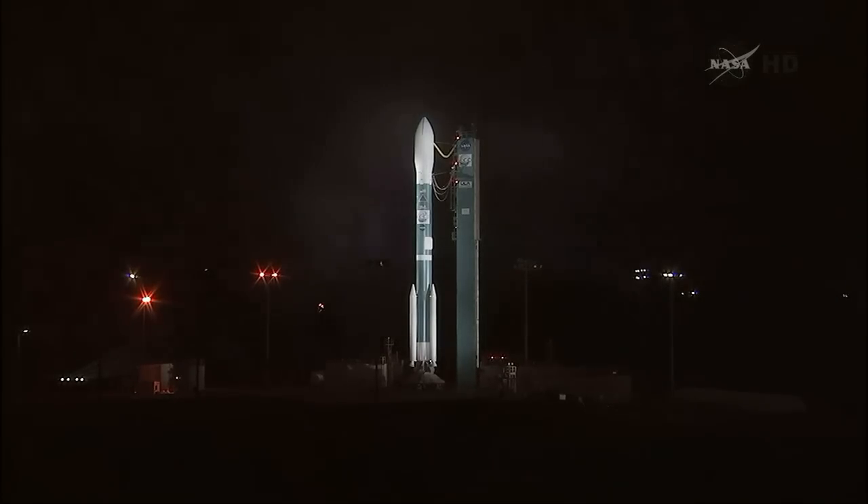We'll be getting a weather briefing shortly. At this time, weather is still very favorable for a launch overnight. And we're not working any issues or concerns at this point in the launch countdown. At T-minus 1 hour, 38 minutes, 47 seconds and counting, this is Delta Launch Control.